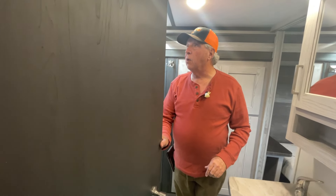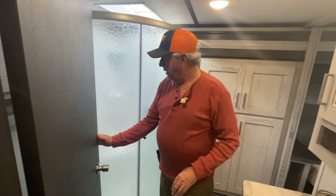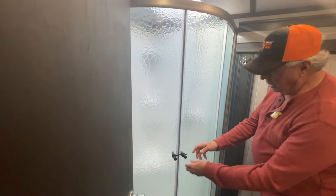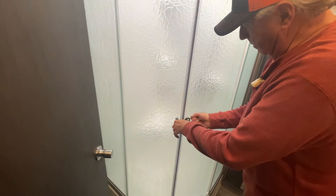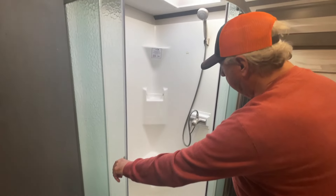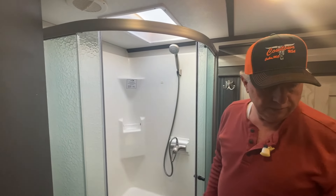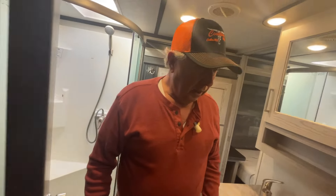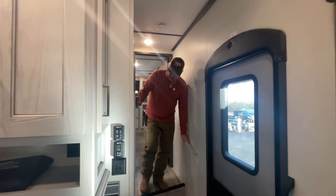Another portion of the toilet behind the door and a power vent above that. Nice radius shower here — I think that operates. Nice storage here. Skylight above your head.